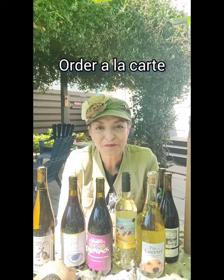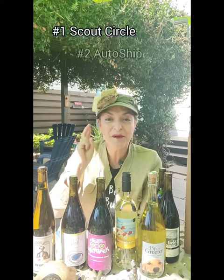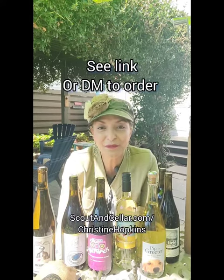Our third option, for those of you that just want to give the wine a try, is of course to order your wine à la carte. One thing I'd recommend is make sure you order $150 or more so you can take advantage of shipping. So three options: Scout Circle Wine Club, auto ship, or ordering à la carte — all three are a great way to discover our clean, crafted wine commitment.